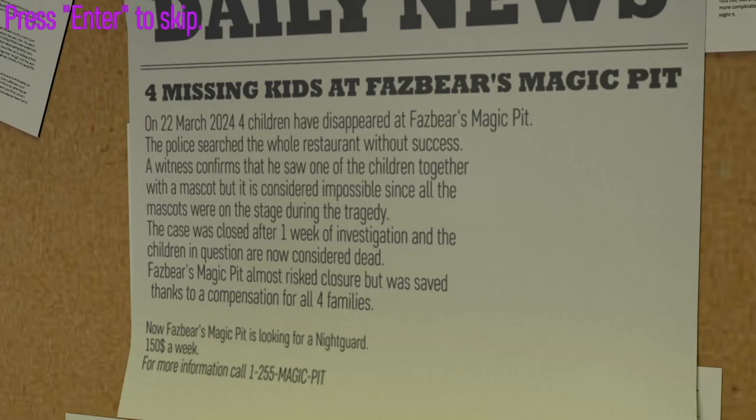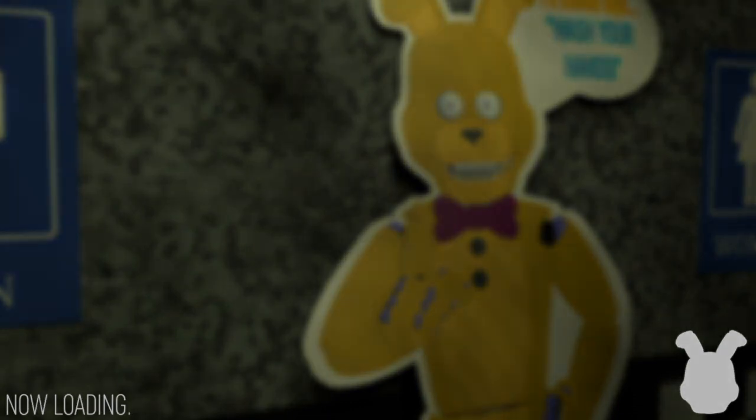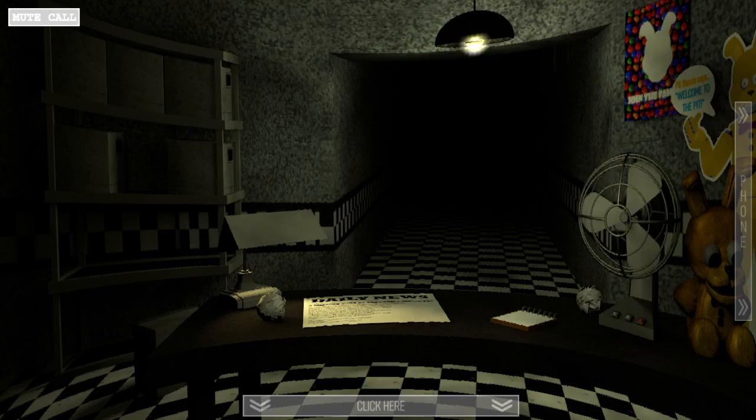Four missing kids at Fazbear's Magic Pit on March 22, 2024 — this is way into the future, literally almost four years away, that's crazy. Night one, let's get into this. I'm very excited to play this game, it looks really professional just off that voice line alone. I'm honestly expecting a very nice game.